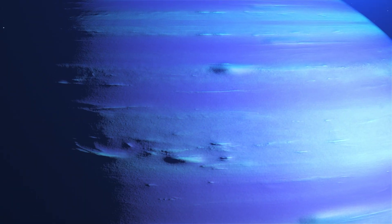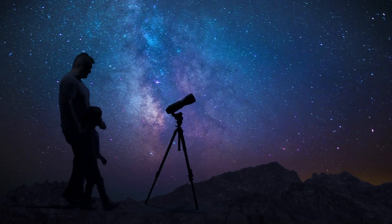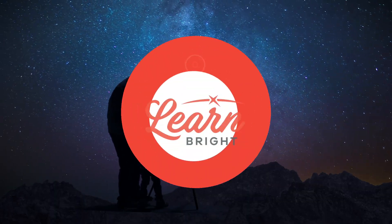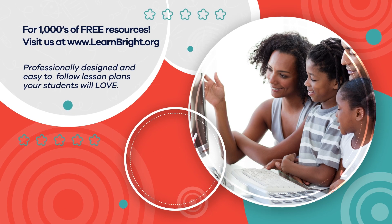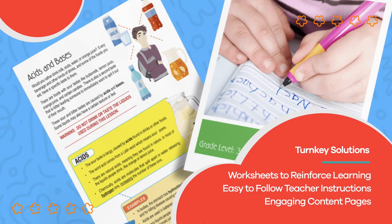Neptune is a fascinating planet that scientists like to study because of its unique characteristics. The next time your eyes search the night sky, you can think about the farthest planet from the Sun and share what you have learned. Visit us at learnbright.org for thousands of free resources and turnkey solutions for teachers and homeschoolers.